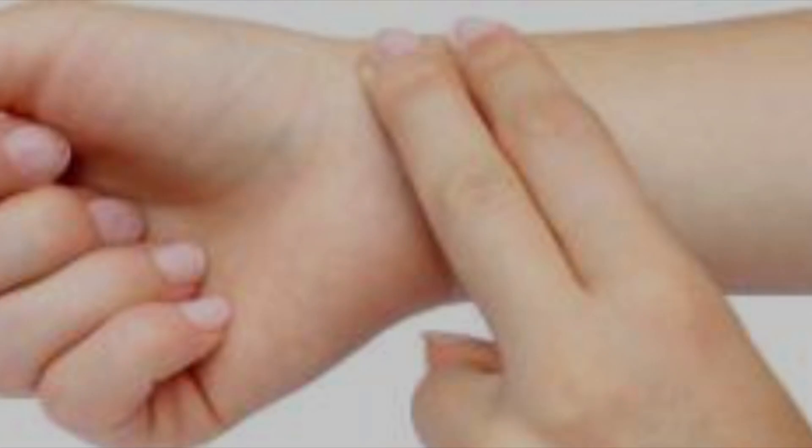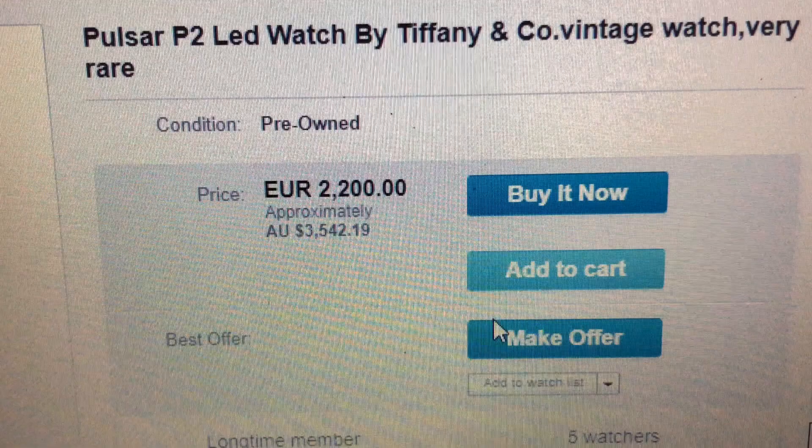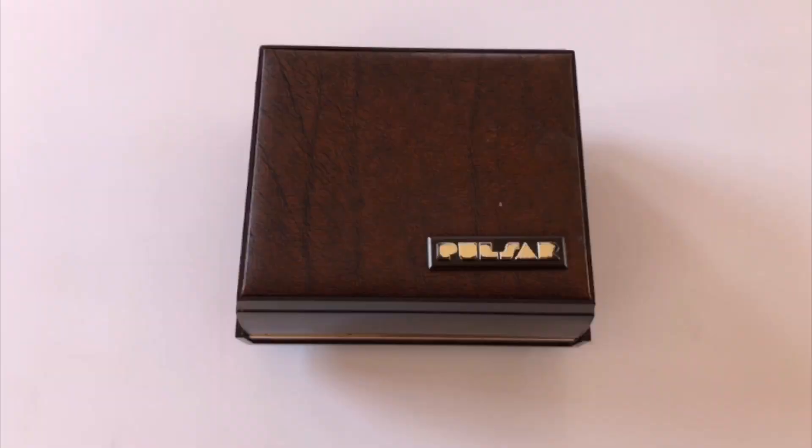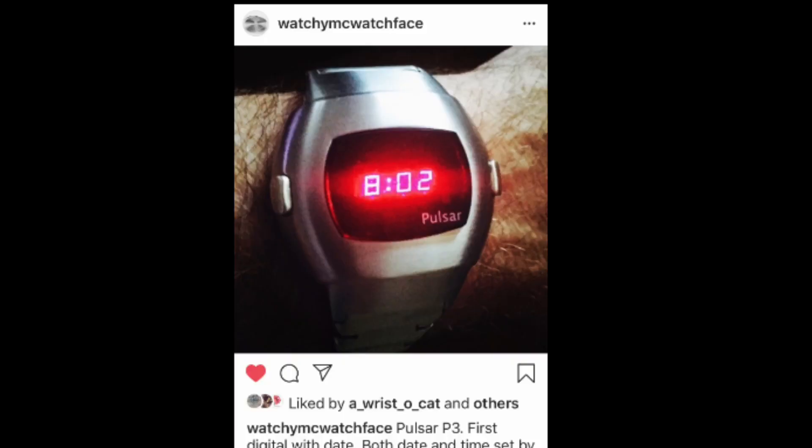But Pulsar still had a pulse. Decades later, the Pulsar would be rediscovered. Websites would write about them, eBay would sell them, YouTube would unbox them, Instagram would photograph them. The watch wasn't lost to history after all.